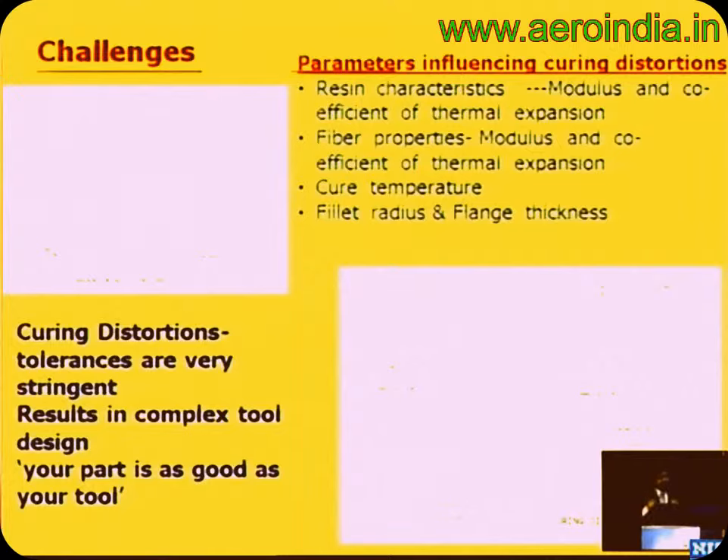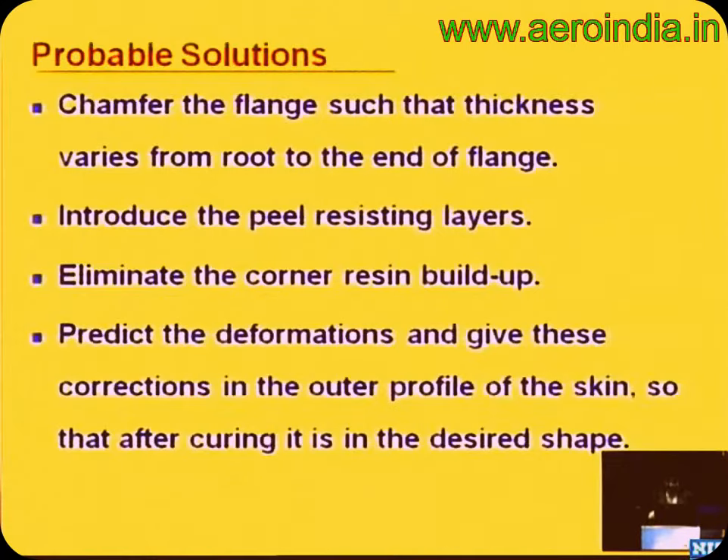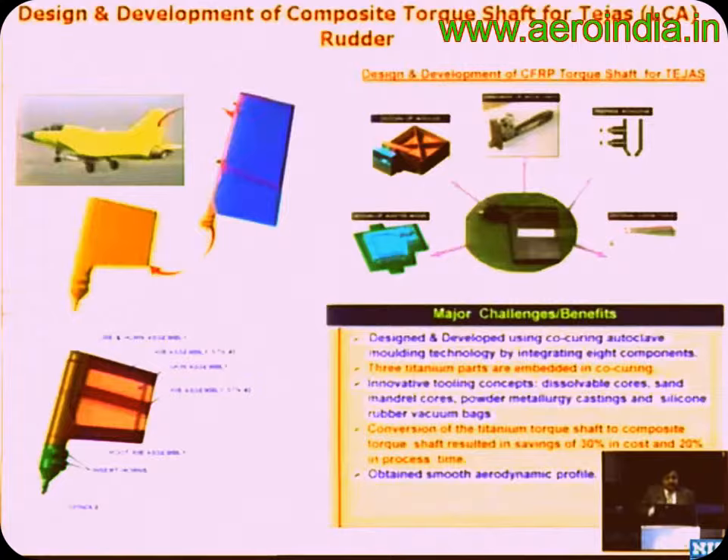Once these distortions are present, the tool design becomes quite complex. Interestingly, today a lot of analysis is done on the component, but there is hardly much effort on understanding the effect of the tool. The tool has to go to 175 degrees, perhaps 250 times. A lot more analytical capability needs to be built around these effects on the tool.